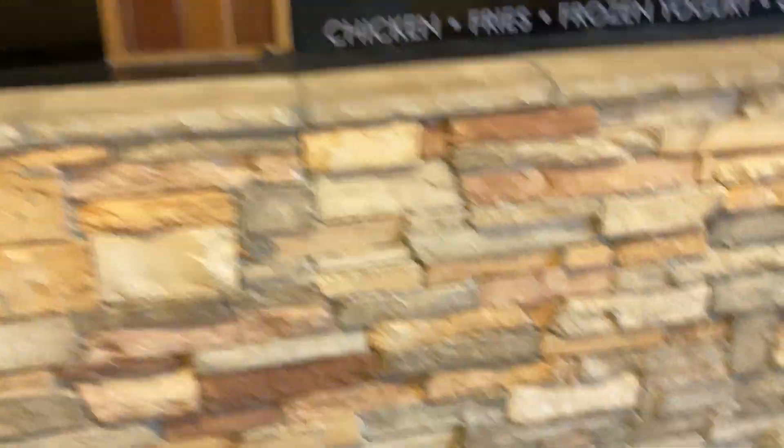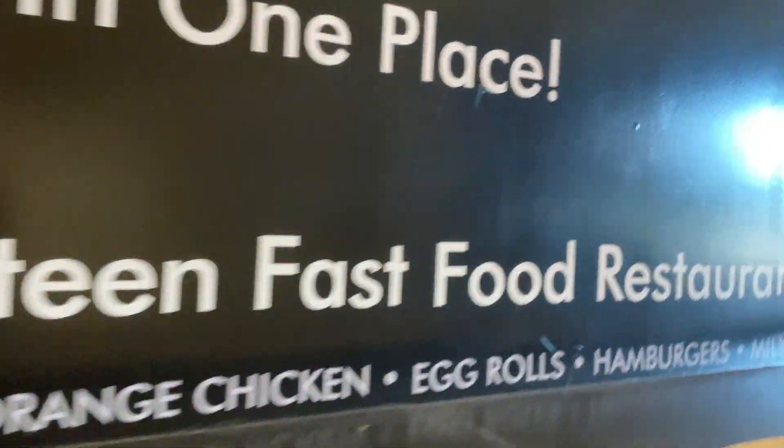This is going to be epic. It closed in 2017 or something — it shut down like five or six years ago — but here's the old entrance that you can see.